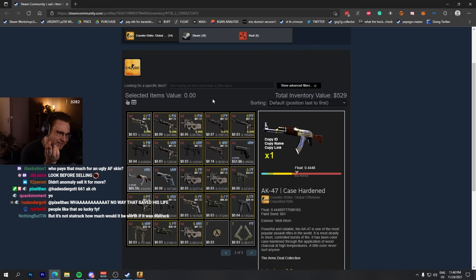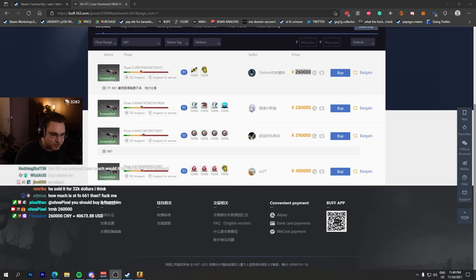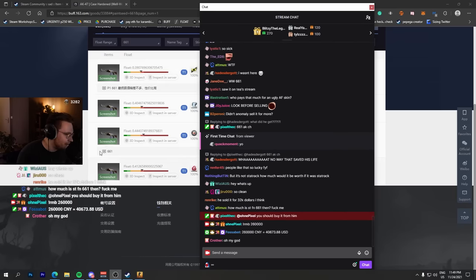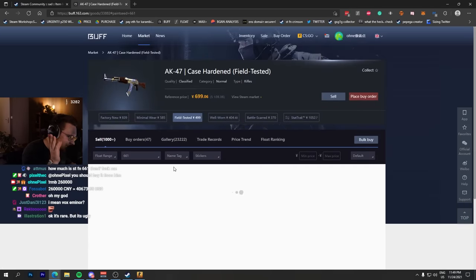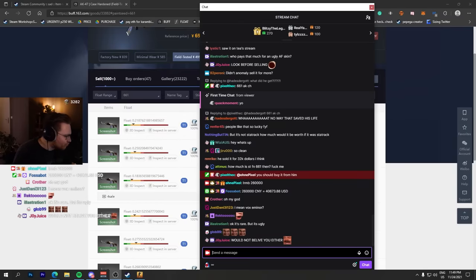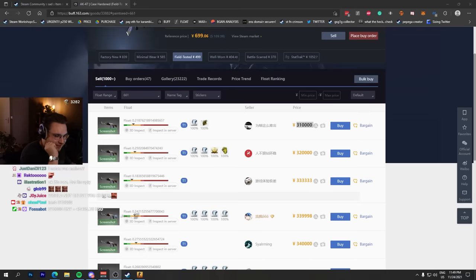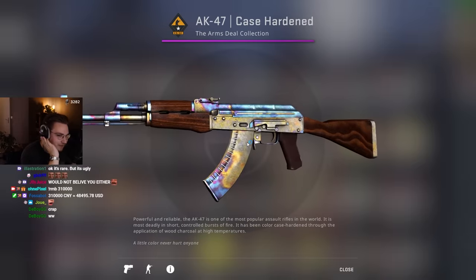Didn't I normally sell his StatTrak for 28K or something? I cannot actually believe it. 260,000 RMB is the cheapest listing, which is $40,000. Probably sells for a little bit less because Field Tested is listed at $49,000. So well-worn would probably sell for around $32,000 or something. $32,000 cash for a f***ing well-worn Scar pattern. Are you stupid?